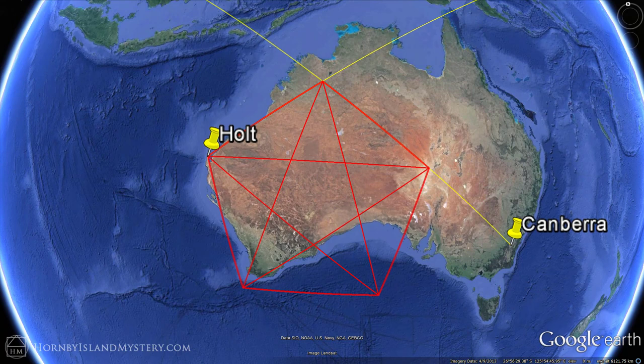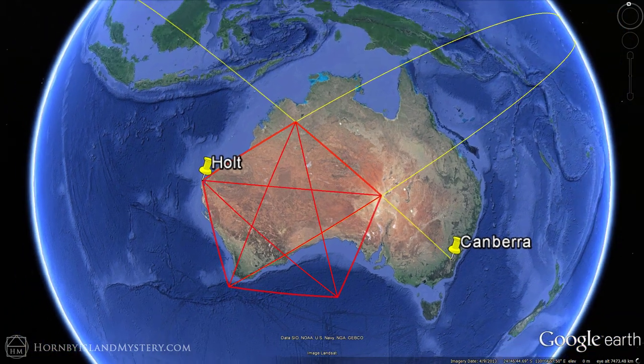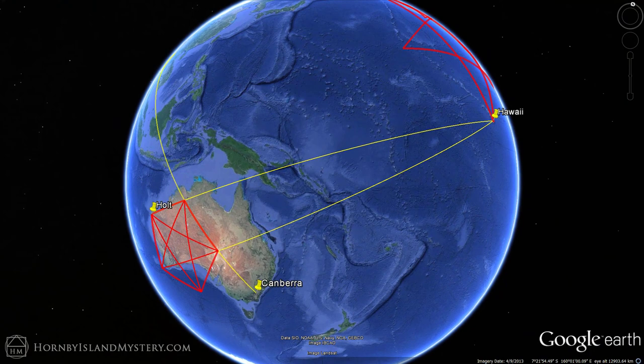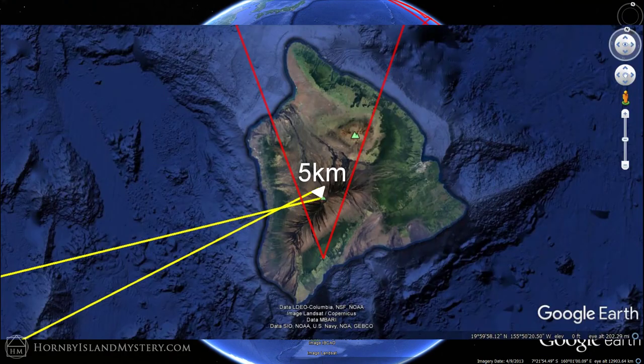Add in a pentagram and notice how a good portion of the south coast runs along one of the legs. Project the pentagram leg and see that it completes a circuit to Hawaii in some sense — the pentagram extension comes within five kilometers of where the Holt line starts at the tip of Mauna Loa.